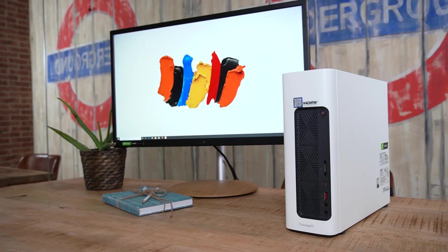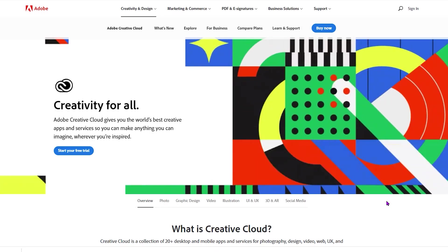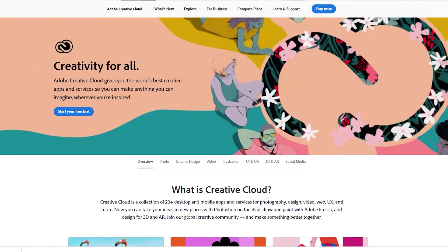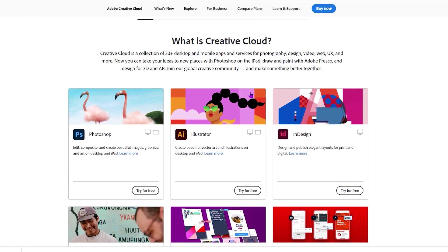The one I have here is the 100 — look how little it is! They start very nice and small and then just explode in size. There are a few things I really like about all the ConceptD PCs. Firstly, they all come with three months free of Adobe Creative Cloud, which is amazing — the sheer amount of money that could save you.